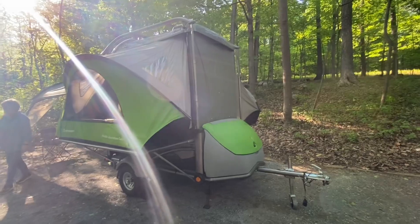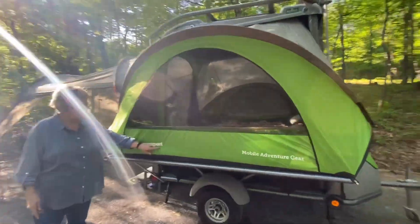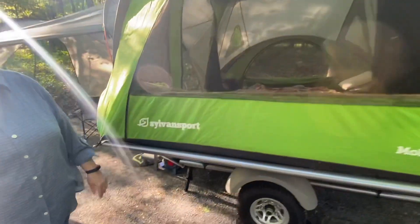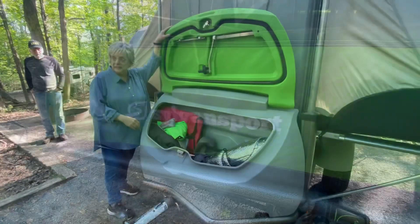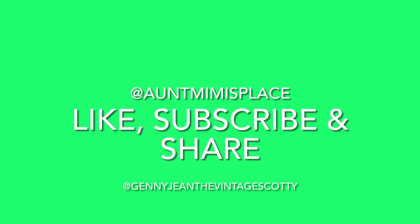It's very nice. Thank you for sharing. This is their website, and you can learn all about it there. The Go even has a large storage compartment in the front. Thanks for watching — be sure to like, subscribe, and share.